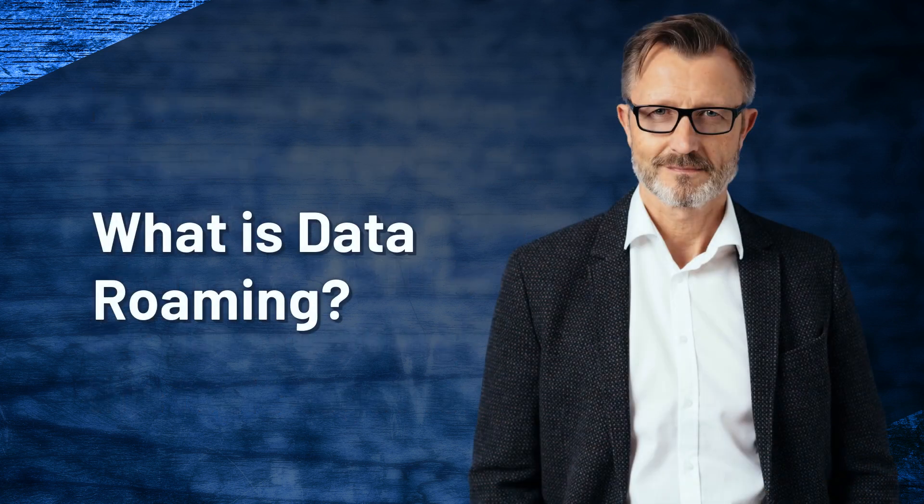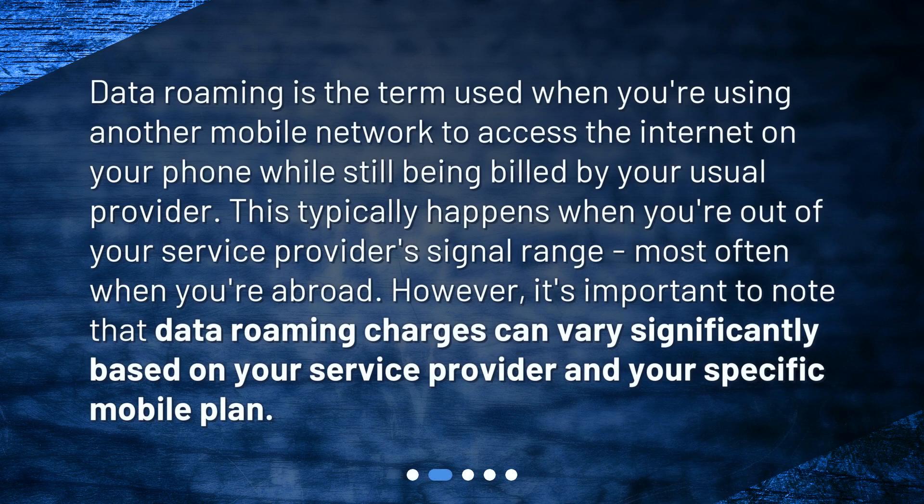What is data roaming? Data roaming is the term used when you're using another mobile network to access the internet on your phone while still being billed by your usual provider. This typically happens when you're out of your service provider's signal range, most often when you're abroad. However, it's important to note that data roaming charges can vary significantly based on your service provider and your specific mobile plan.